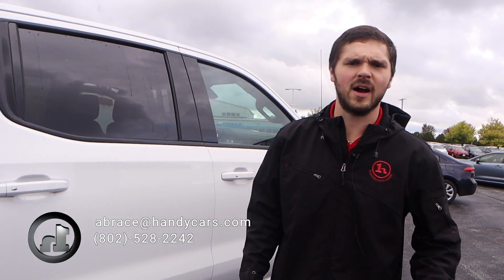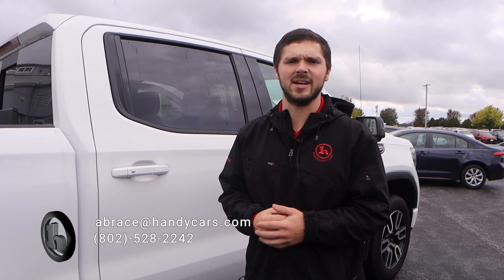Give me a call at 802-528-2242. I'd be happy to answer any questions, comments, and concerns you have on this truck. Thank you.